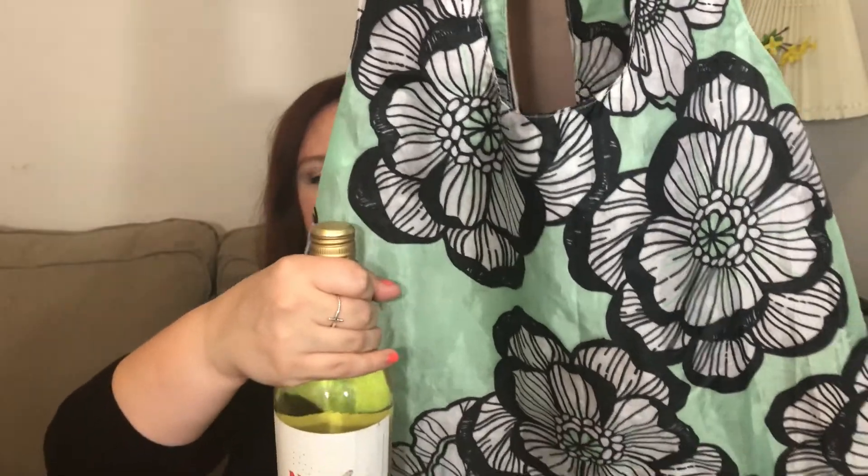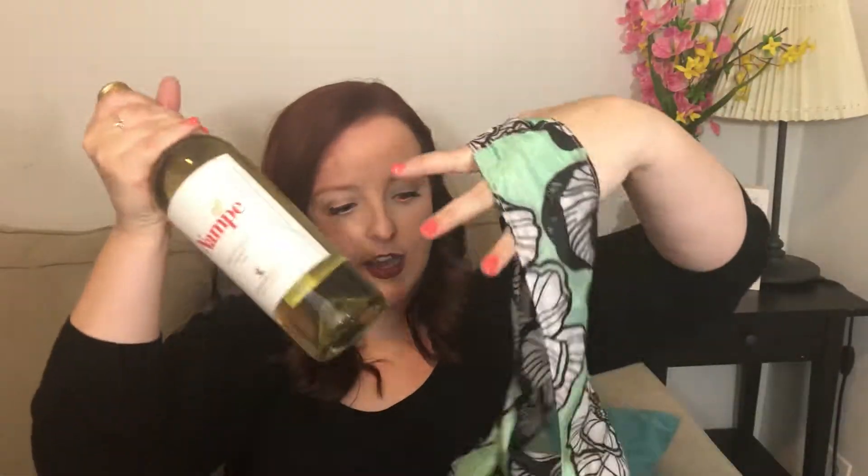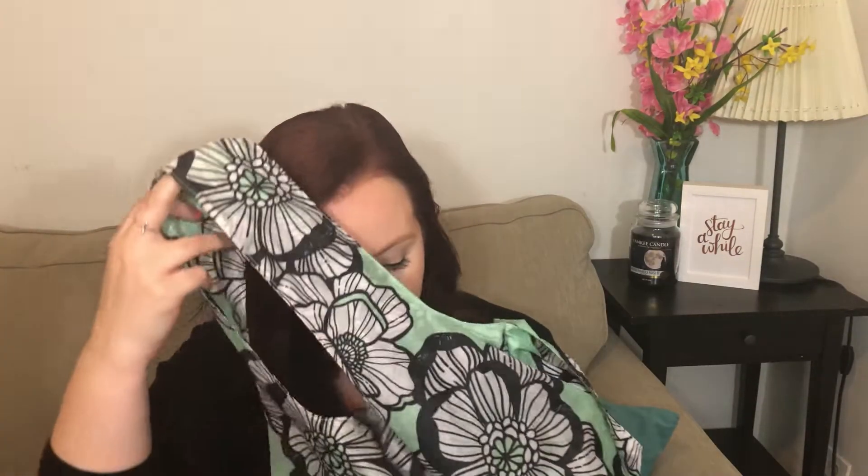I want to hold this up to a couple of items that you know the size of, so you can see how big this actually is. Let's start with a bottle of wine — here's a size comparison to a bottle of wine, and here is said bottle of wine in the bag. You could probably easily fit six bottles of wine in this bag — sounds like a good picnic!